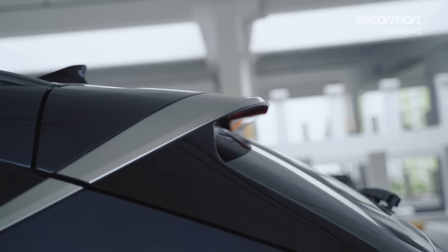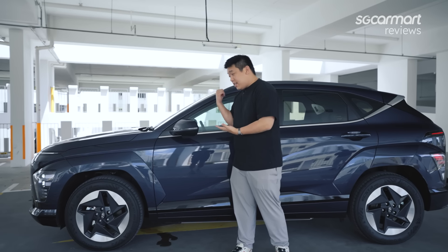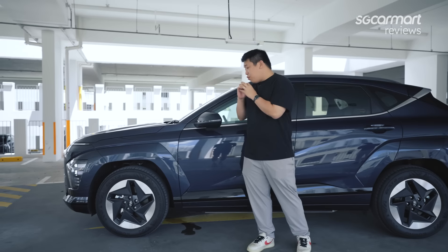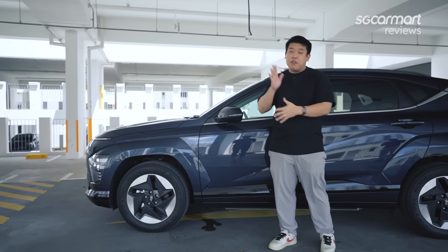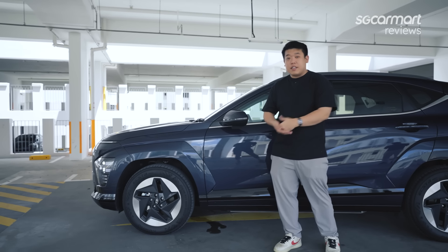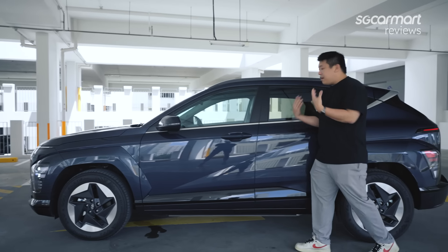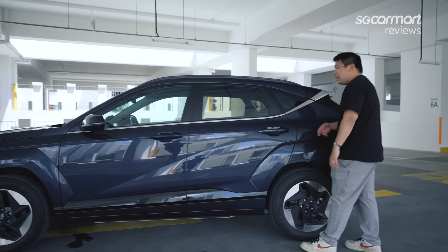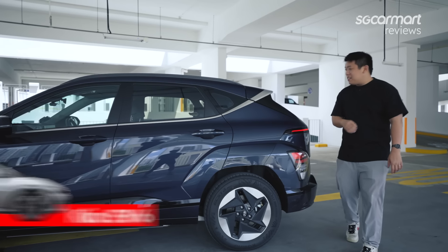Over by the side, this car comes in two trims — the base trim and the sunroof trim. This is the sunroof option. The wheels aren't my snazziest pick, but they do have some aerodynamic function. As with most EVs, making them more aerodynamic gives you better range and efficiency. Moving down the side, it's a very typical crossover profile with a little silver trim that reminds me of its far-distant cousin, the Kia EV6.